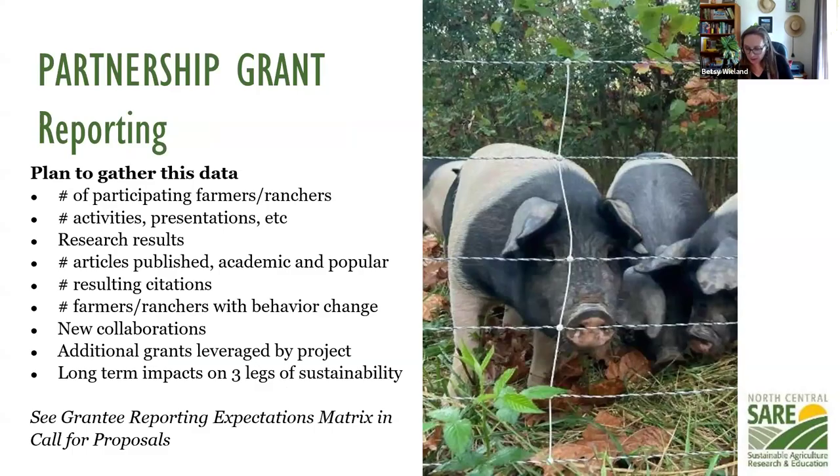Part of the obligation of receiving funds is that you need to report on your activities and the outcomes of your project. You'll need to gather the who, what, when, where — how many events you had, how many people participated, articles published, behavior change data, and whether you leveraged other dollars based on this grant. In the call for proposals, there's a grantee reporting expectations matrix towards the end that has all of that listed out for you.